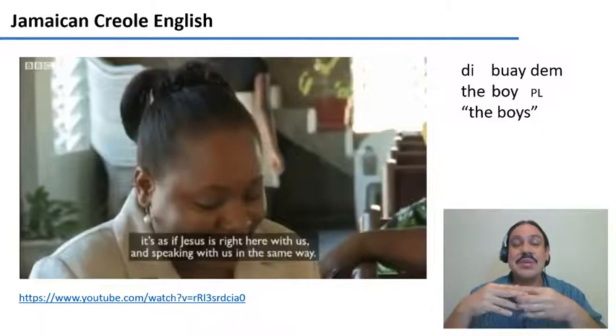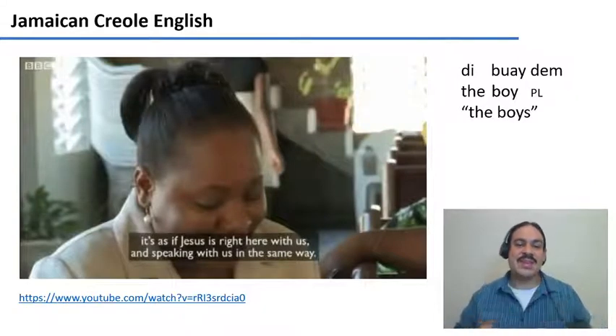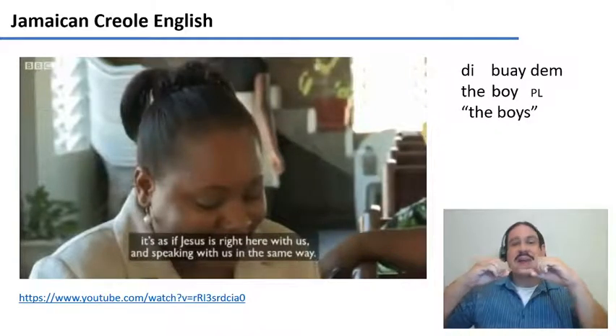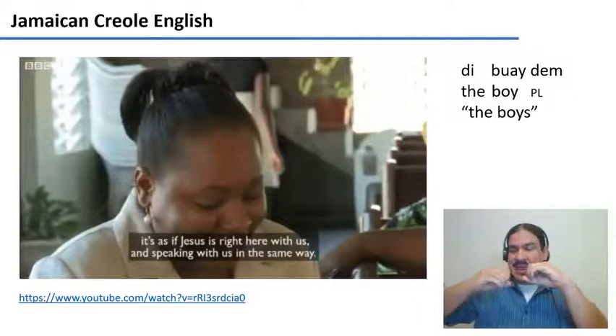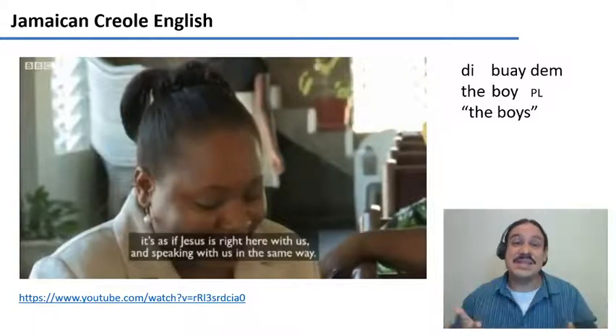Just a quick example: one of the words she said was 'the boy them,' which means 'the boys.' This is very interesting because the fusional morphology of English became isolating morphology in Jamaican Creole English. In English, you have the plural suffix -s in 'boys,' and this became its own separate word — from the word 'them' — as the marker of the plural. So 'boy them' means 'boys': isolating morphology, like you would have in Vietnamese, for example.